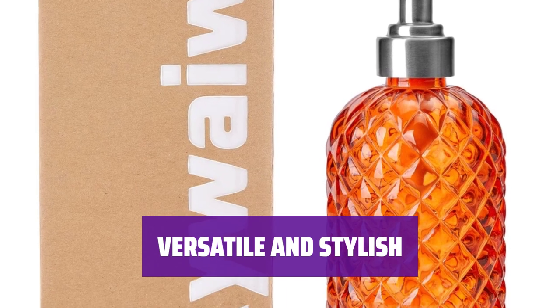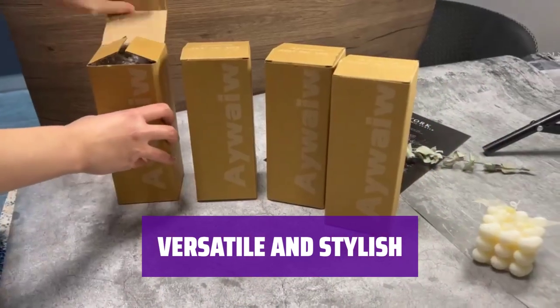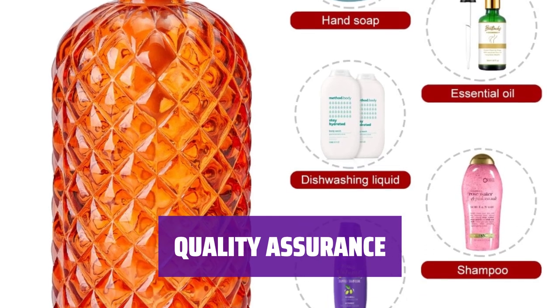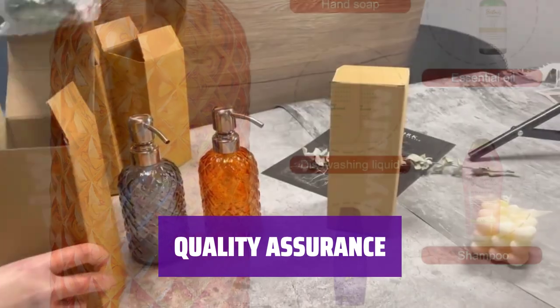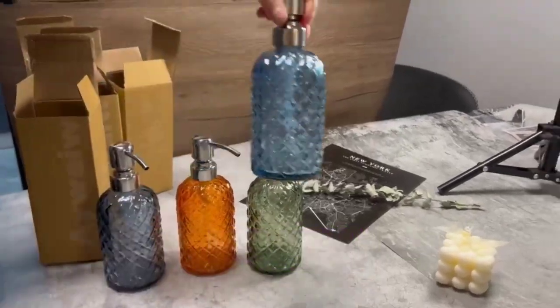Fill it with hand soap, shampoo, or lotion for any room in your home or business. It's a chic addition to your laundry, kitchen, or bathroom. We offer a one-year guarantee on our product. Keep it clean with water or mild detergent. Contact us with any concerns — your satisfaction is our priority.